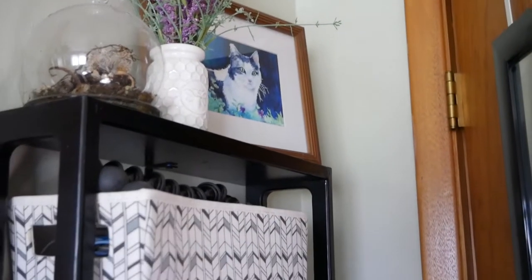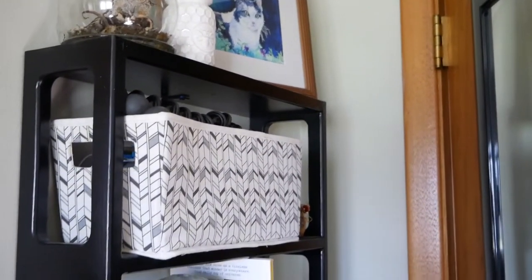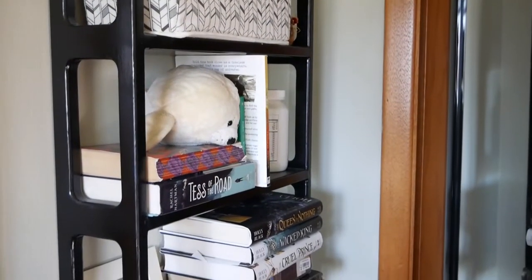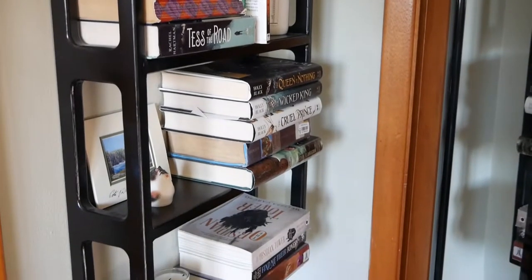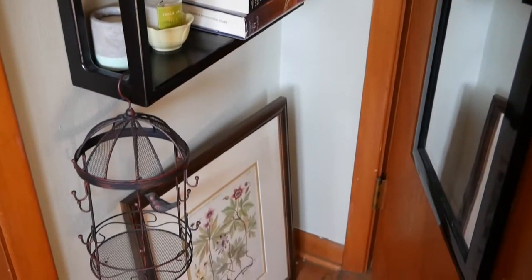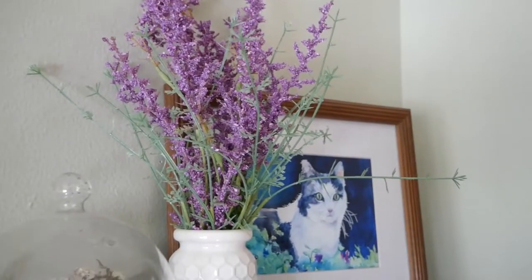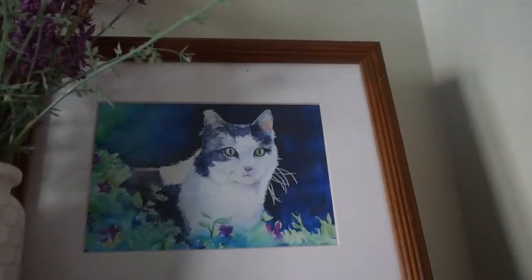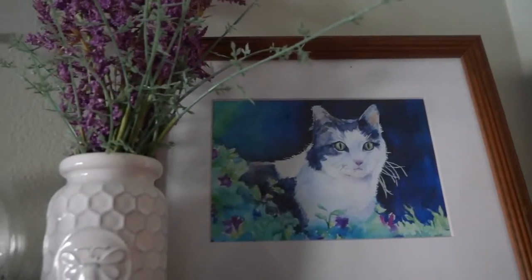Starting off in the corner behind the door, I moved the shelf from the other side of the room just because I didn't really love it, and so I figured if it was hidden behind the door almost no one would see it. Right now I'm just using it to store some extra books, a couple decorations, and some vitamins and stuff. As you'll begin to see throughout this tour, dead plants is kind of a theme, so obviously that lavender is fake.